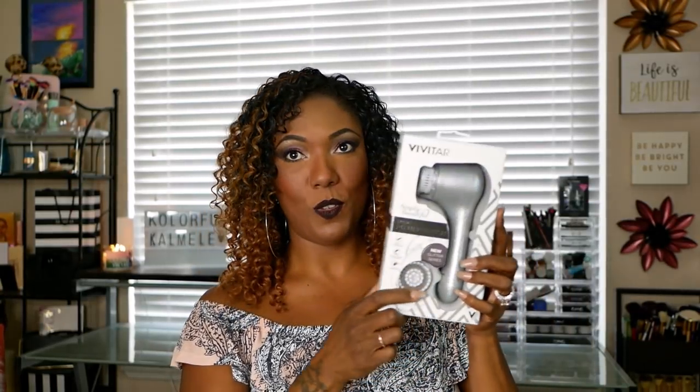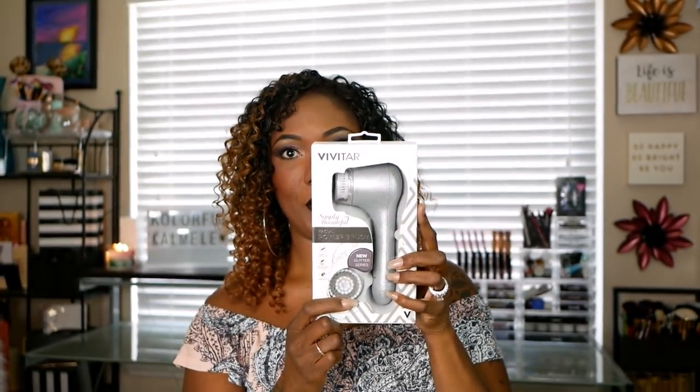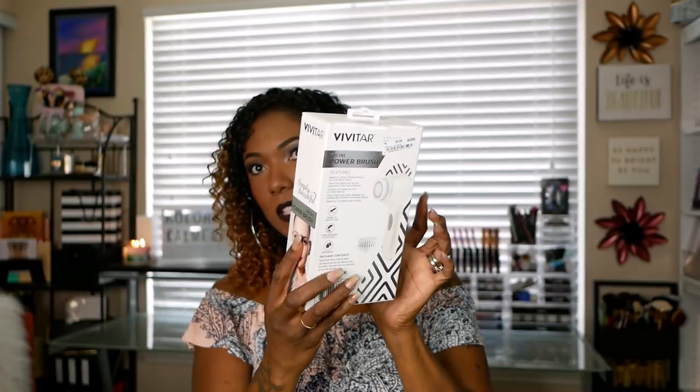While I was in the beauty section, I went ahead and picked up this Vivitar Simply Beautiful Facial Power Brush. This is their new glitter series - it's like a silver glitter for this brush. It says it's for normal to sensitive skin, it cleans and massages and exfoliates, and this is waterproof. I've always wanted one of these automatic ones - I have one of the little hand ones, but I've always wanted an automatic one. It takes two AA batteries. This was only $9.99 - a very good bargain.